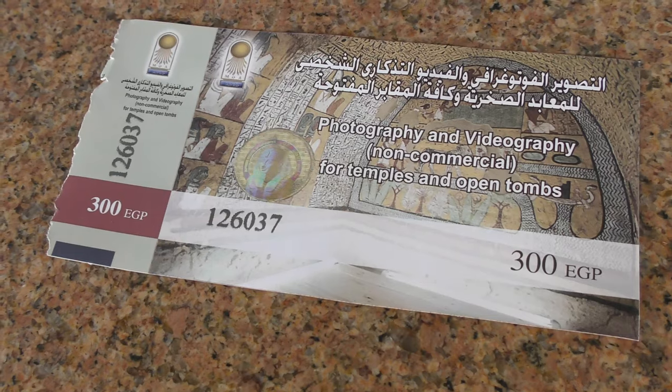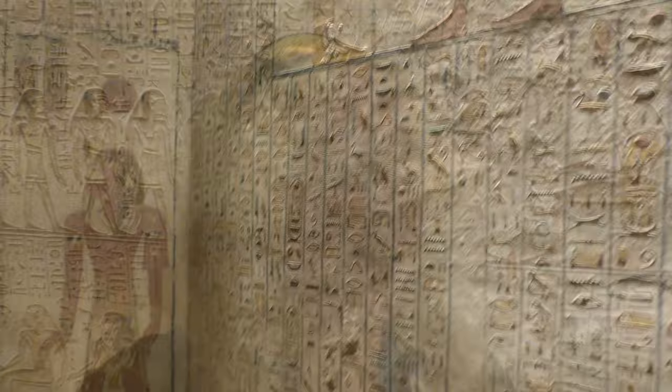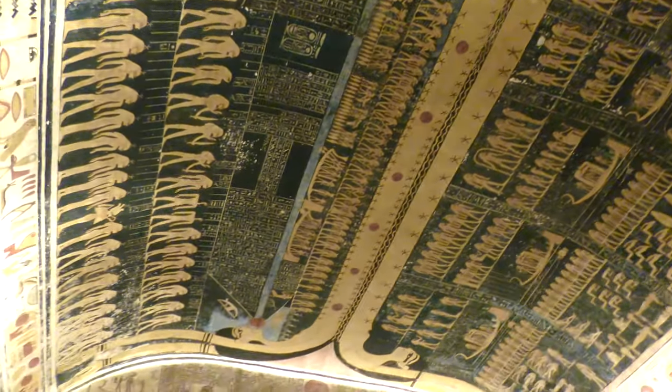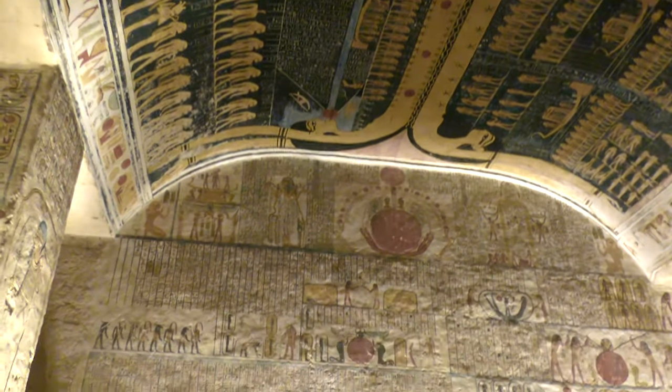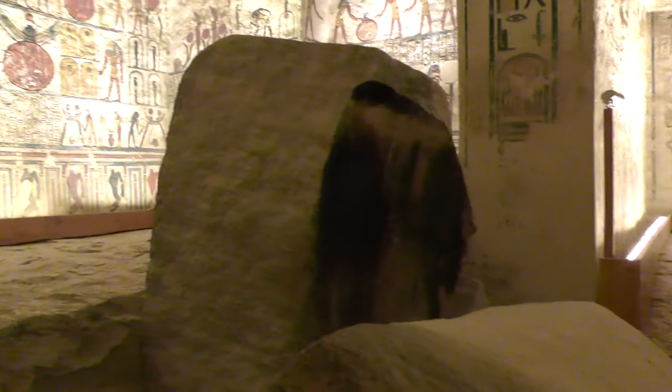So to film in any of these tombs, you can buy a ticket. It costs 300 Egyptian pounds, but it's absolutely worth it. Just look around, guys. Definitely my favourite that we've been in so far. My favourite tomb. The colours, just the impact when you go in there and you see Ramesses' tomb like that. It's just amazing.